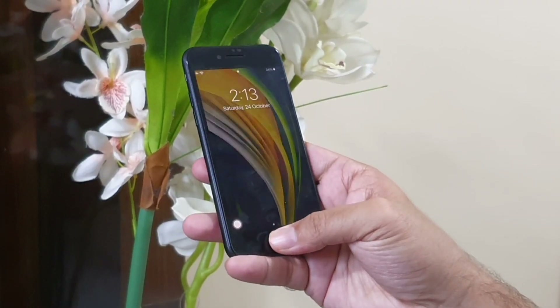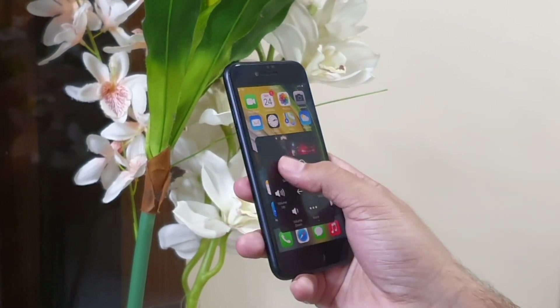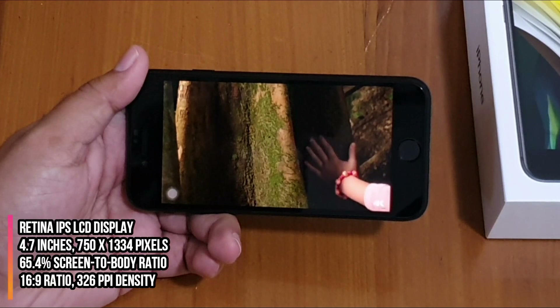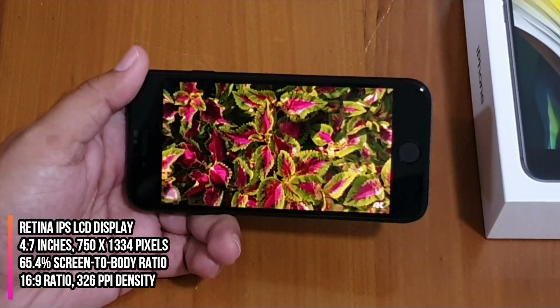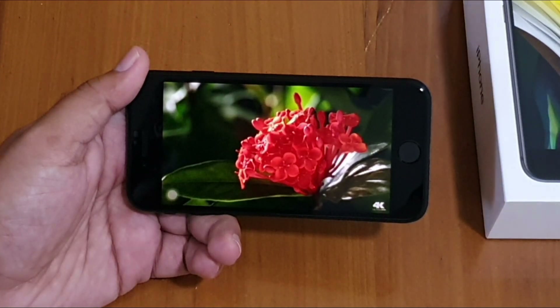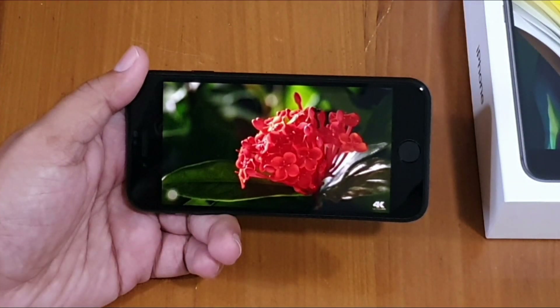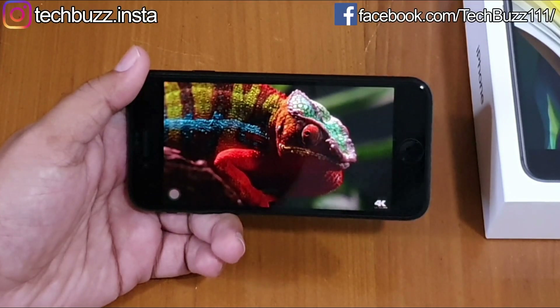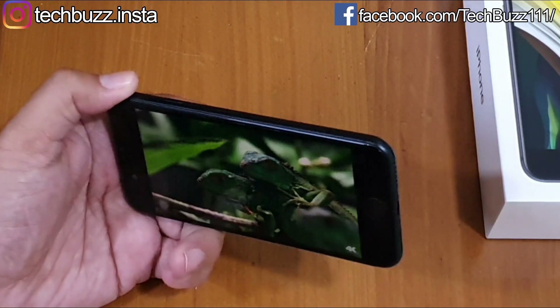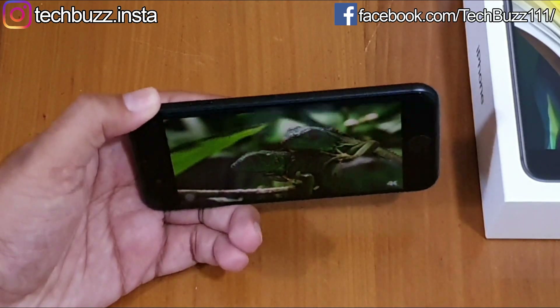For security, it comes with a Touch ID fingerprint scanner which is quite fast and secure. iPhone SE has a 4.7-inch Retina IPS LCD display with 750×1334 resolution and 326 ppi density. The resolution is low by today's standards, but since it's a small display, video looks crisp, the display is bright, colors are saturated, and it has a decent contrast ratio and viewing angles.